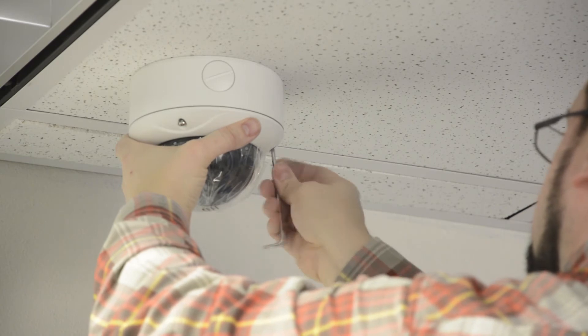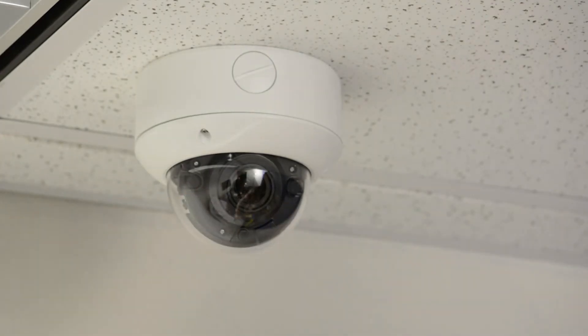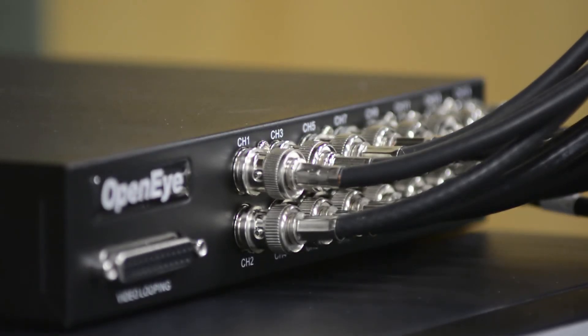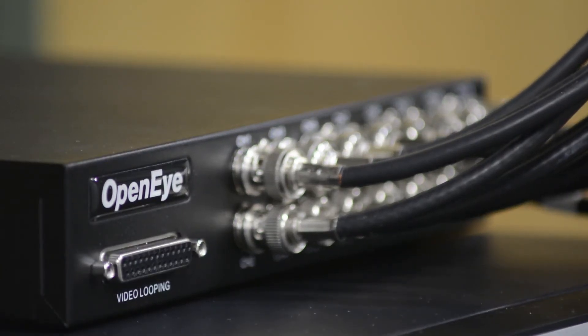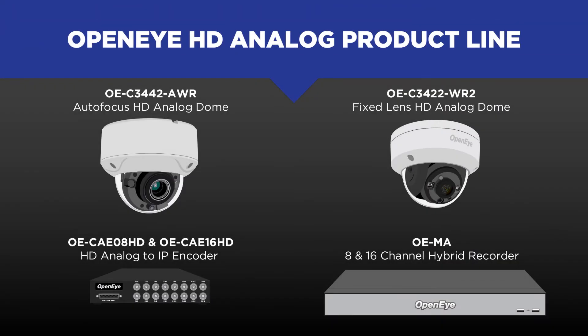Cameras are available in multiple configurations to meet all customers' installation requirements. OpenEye also offers an HD analog encoder, which is compatible with OpenEye's entire line of M-Series recorders. Update your existing analog deployment with OpenEye HD analog solutions and OpenEye Web Services.